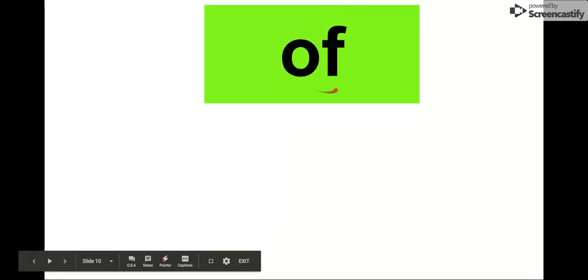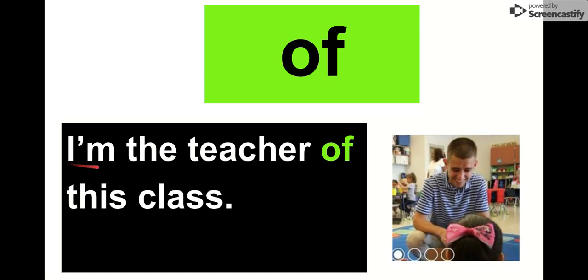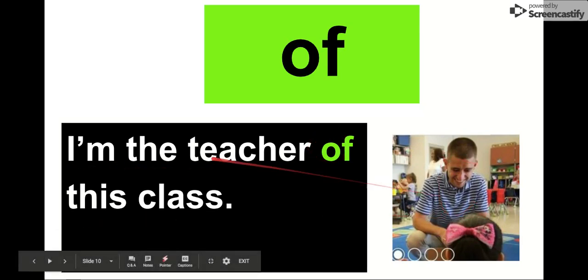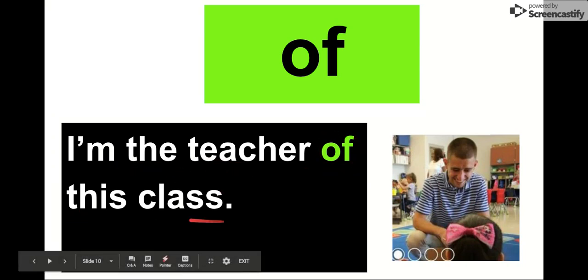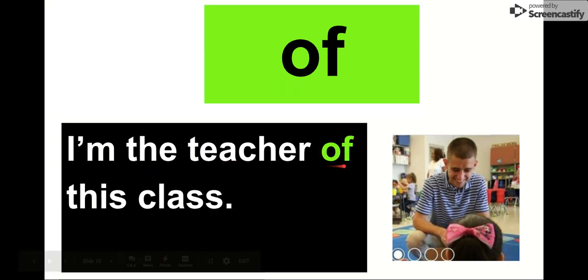Our next word is of. Say it with me. Of. Only two letters. Of. The letters in of are O-F. Of. We can say: I'm the teacher of this class. I'm the teacher of this class. Of is our word.